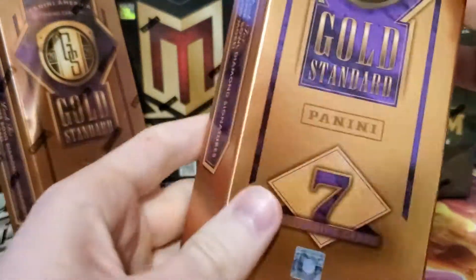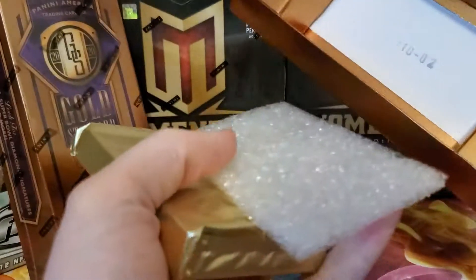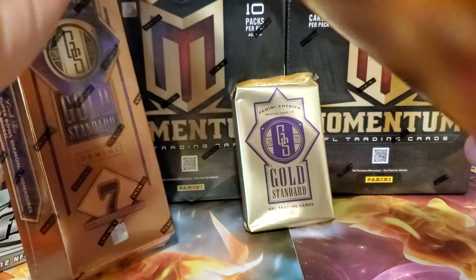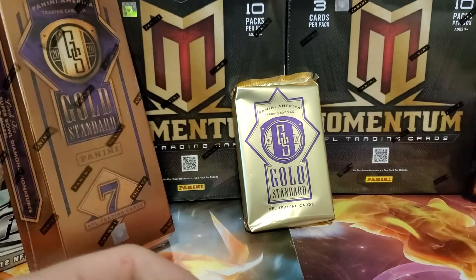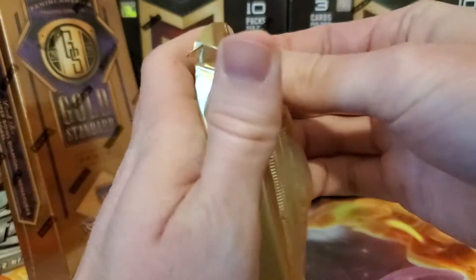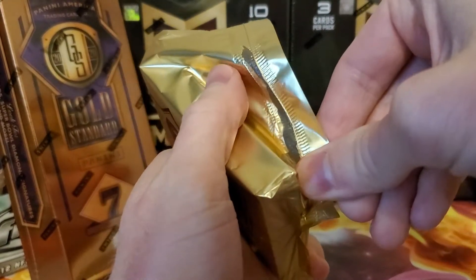Here we go, 2020 Gold Standard. Seven cards in this thing — pretty fancy. There are lots of autos and jerseys in these. Hopefully we get something good. These were pretty expensive — $300 per box for this seven card pack.